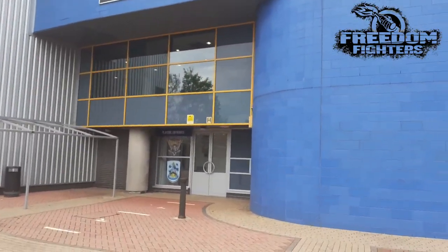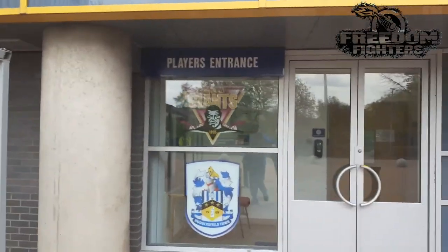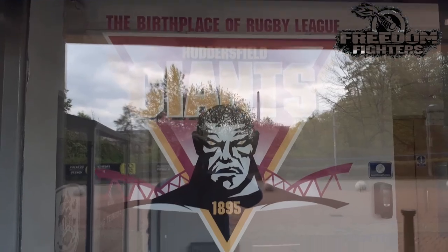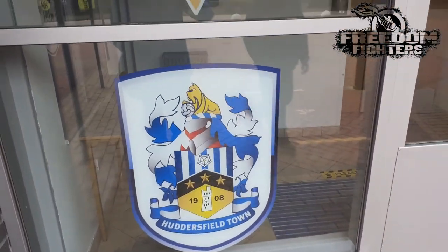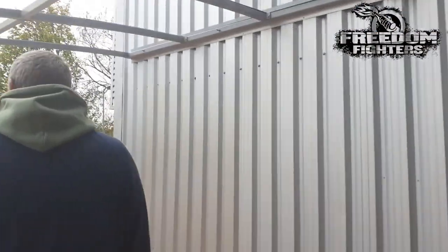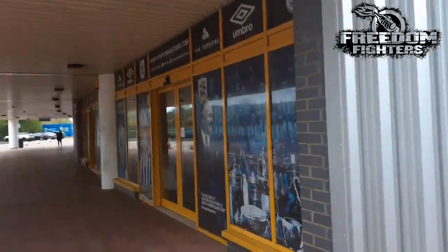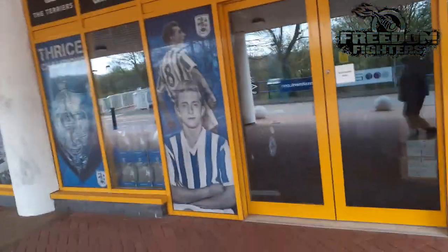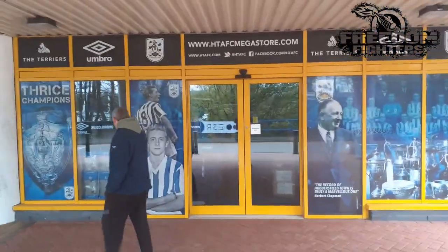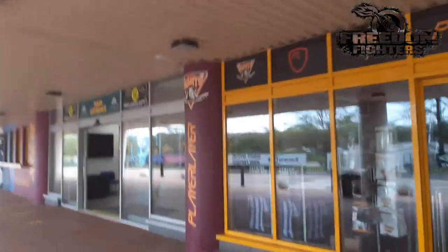Players entrance - you can see it, guys. You've got the new Covid markings on the floor. That's the players entrance. This is the ticket office and club shop, guys. That's the club shop. There's your giant split things, and there's your main entrance, guys.